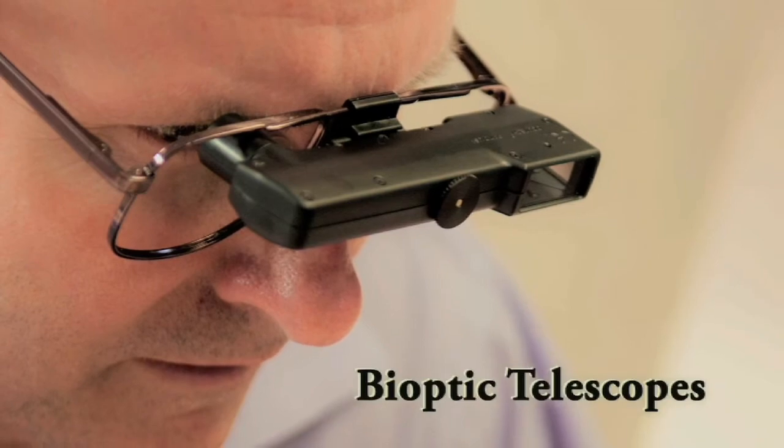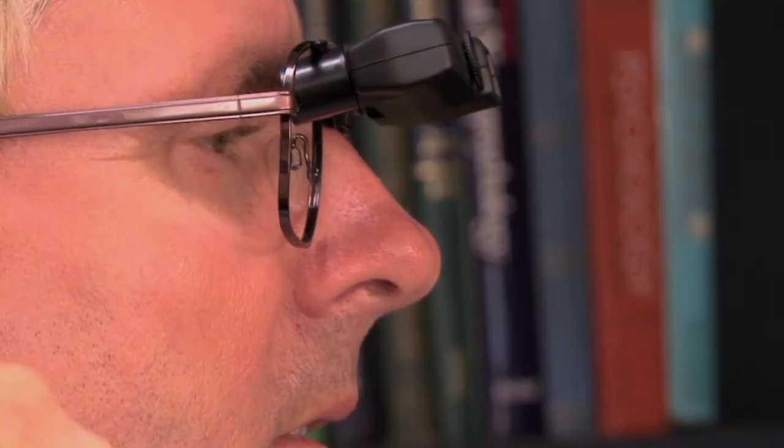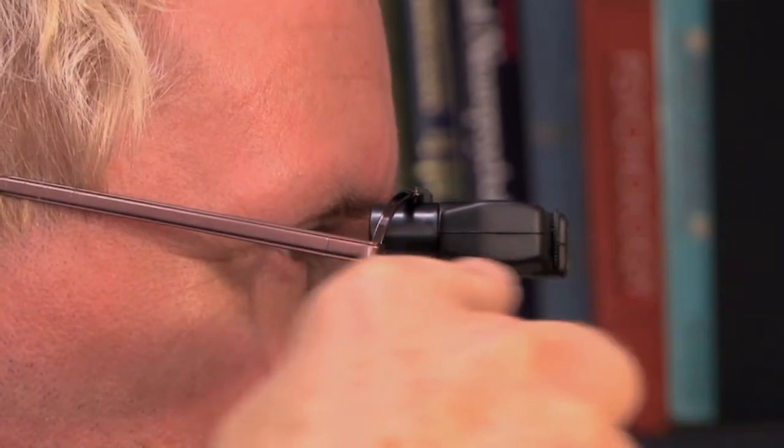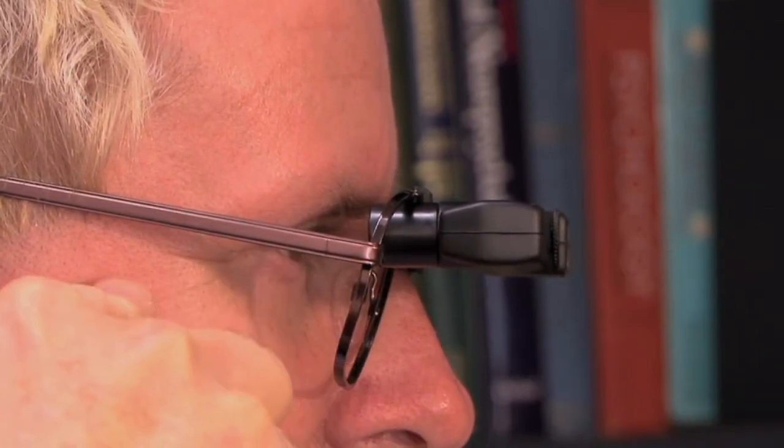Telescopes mounted into glasses are called bioptic telescopes, and they are available in a range of powers and optical designs. Bioptic telescopes are mounted to the top of an eyeglass frame, allowing the user to look through their regular eyeglass lens, and then dip their head down into the telescope eyepiece to get the benefit of the magnified field of view.